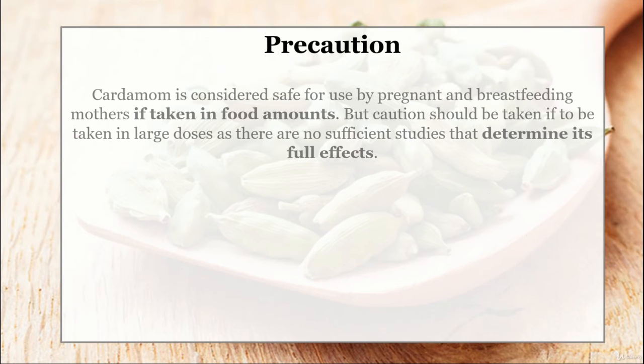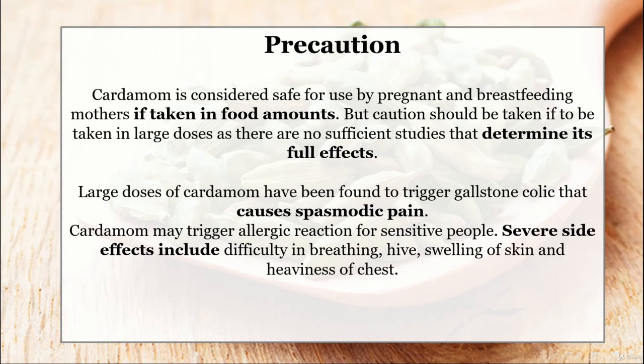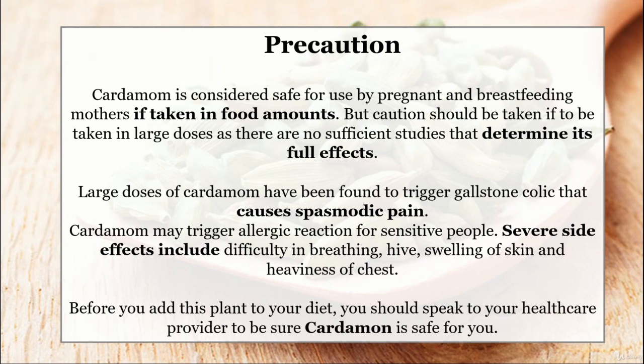Precaution: Cardamom is considered safe for use by pregnant and breastfeeding mothers if taken in food amounts. But caution should be taken if taken in large doses, as there are no sufficient studies that determine its full effects. Large doses of cardamom have been found to trigger gallstone colic, which causes spasmodic pain. Cardamom may trigger allergic reactions for sensitive people. Severe side effects include difficulty in breastfeeding, hives, swelling of skin, and heaviness of chest. Before adding this plant to your diet, speak to your health care provider to be sure cardamom is safe for you.